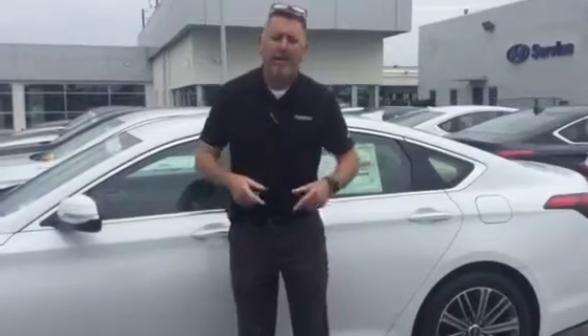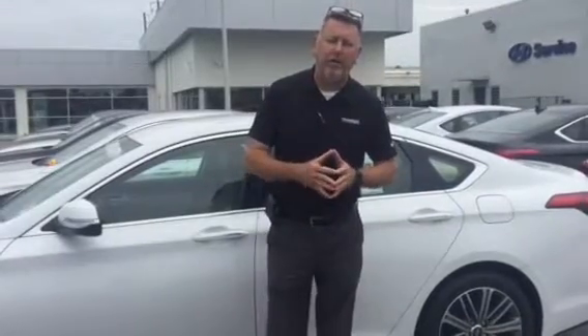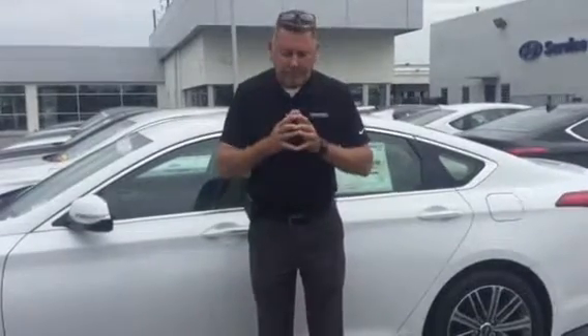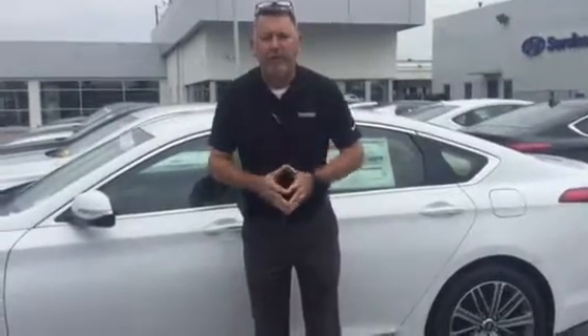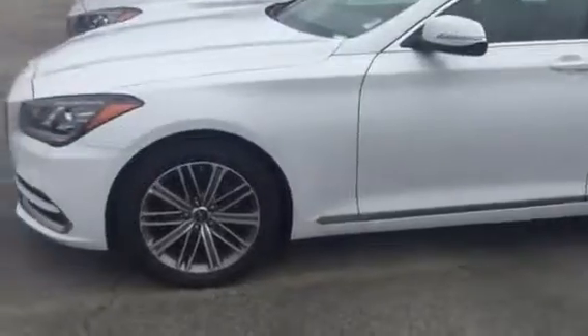Mike, you already know me — come see me. Give me a call at 205-401-5511. We'll let you drive this one and see if it's the one that you want. Come see me.